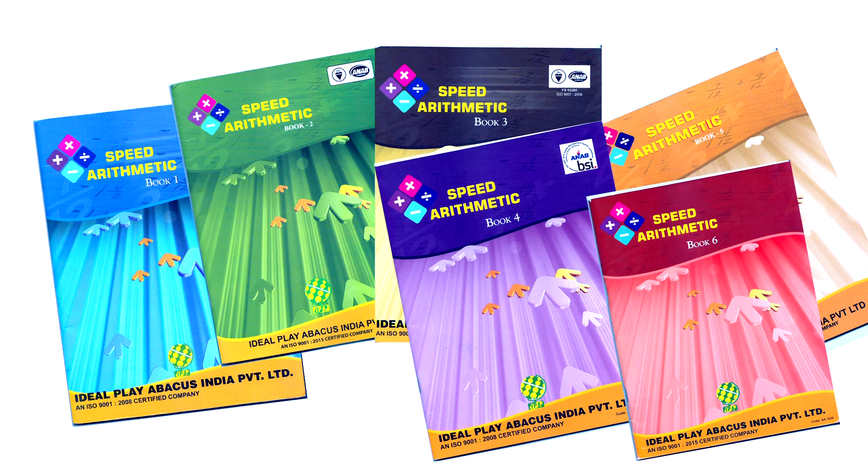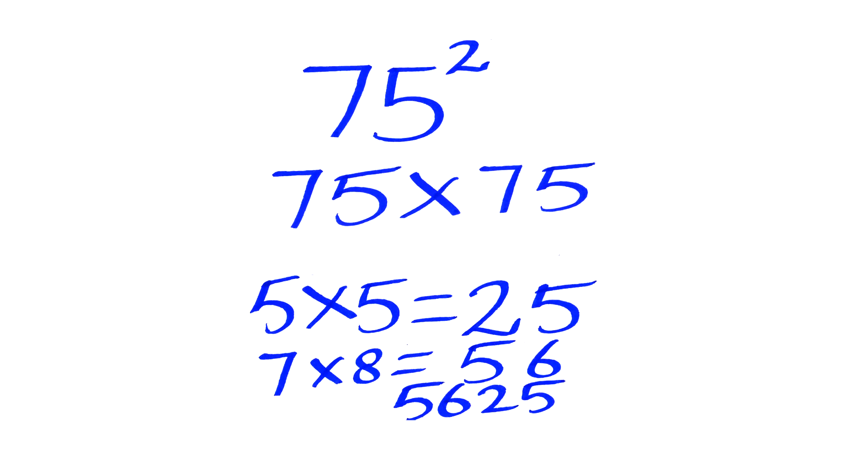Now let us see a very simple example of squaring a number ending with 5. I want to multiply 75 into 75. The conventional method is to multiply 75 with 5 first, then multiply 75 with 7, and both answers are added together to get the product. But Speed Arithmetic offers a very simple method. We can see both numbers end with 5, so to get the second part of the answer, we multiply 5 into 5, which is 25. To get the first part, 7 is multiplied with the next consecutive number, which is 8. So 7 into 8 gives 56.